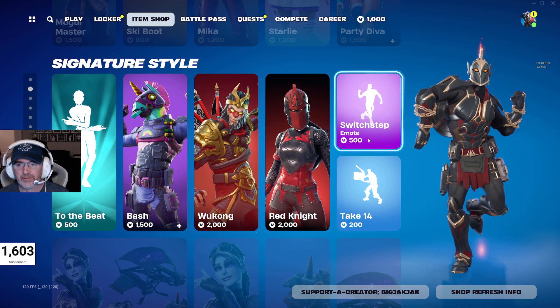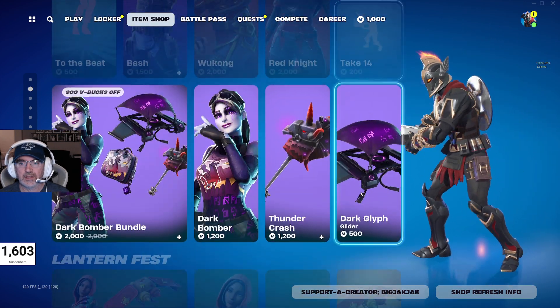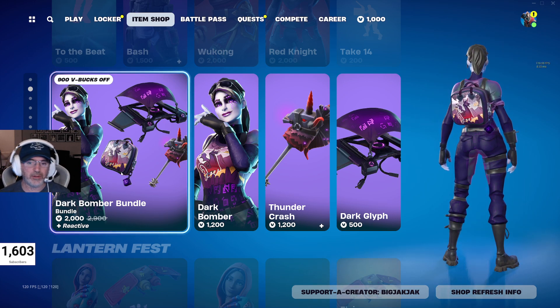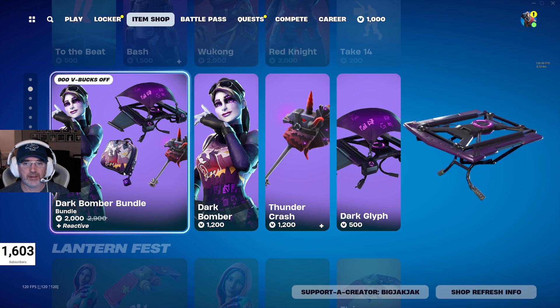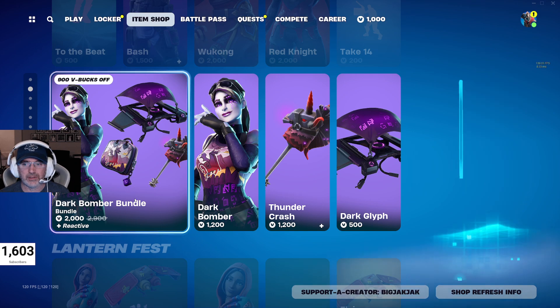Got Switch Step for $500 V-Bucks — we can hear that one. And then the Dark Bomber bundle. I like all the Bomber skins, I think they're all really fun. $2,000 V-Bucks for her, down from $2,900 V-Bucks. You get the Dark Bomber, her back bling, the Thunder Crash Pickaxe, and the Dark Glider. That's a pretty fantastic deal — she's pretty cool, I like her, she's dope.